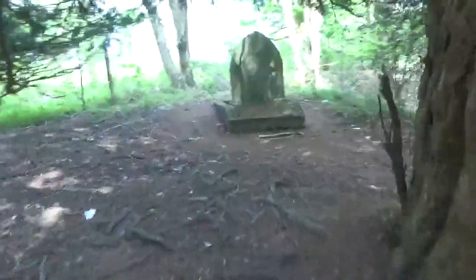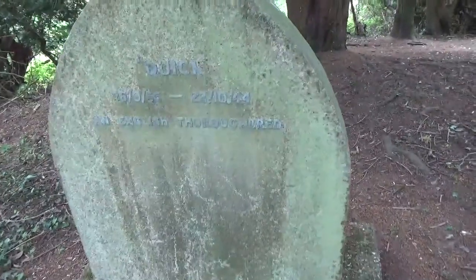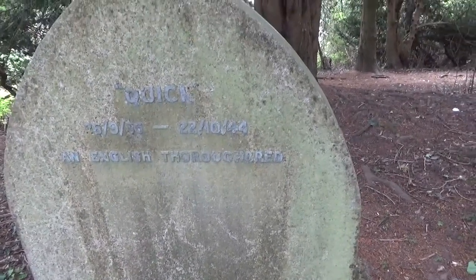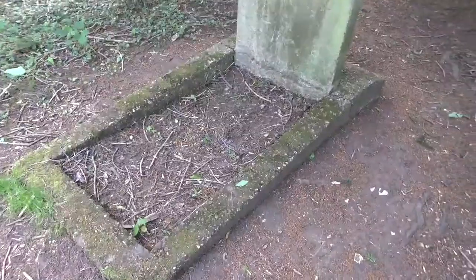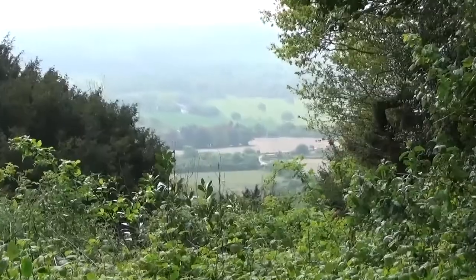This is the gravestone of a very famous horse — 1936 to 1944, an English thoroughbred. That's lovely. It's not very big. It's a small horse — might just be a pony. That's a really nice little memorial. Onward we go.